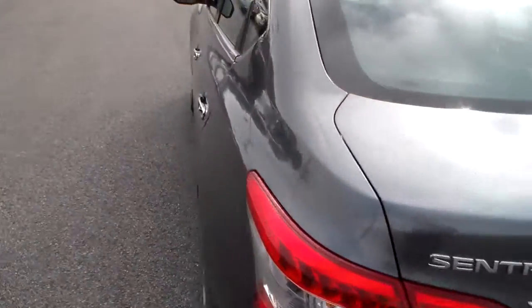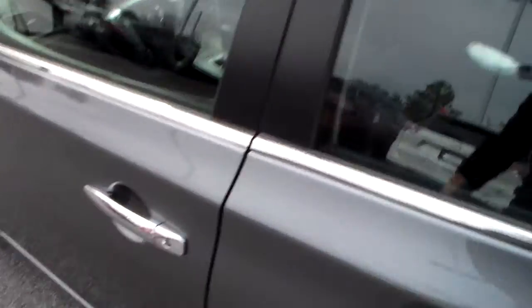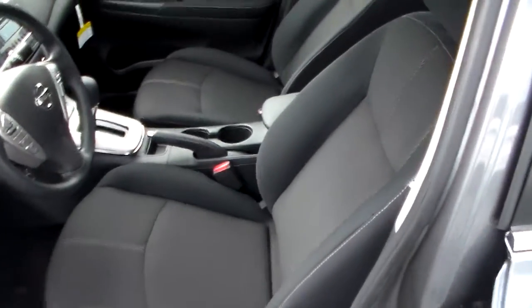Go ahead and take a look on the inside. You have your premium cloth interior.